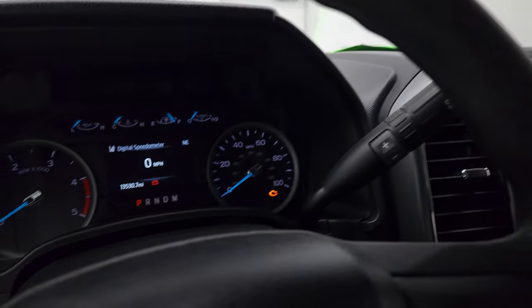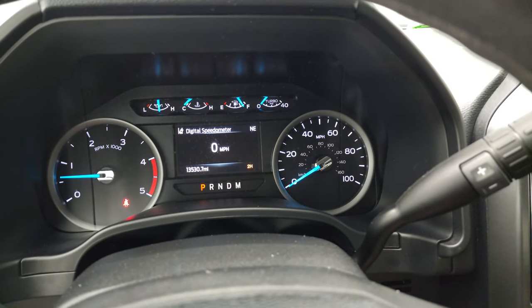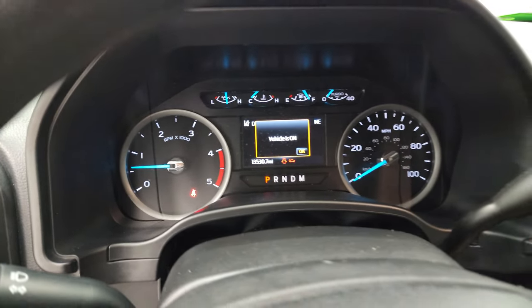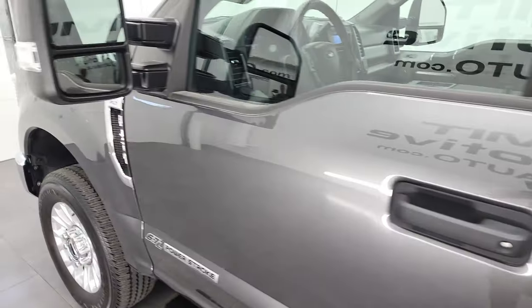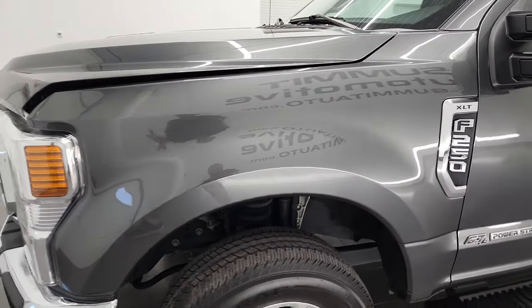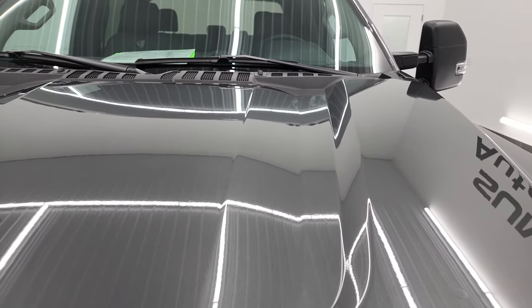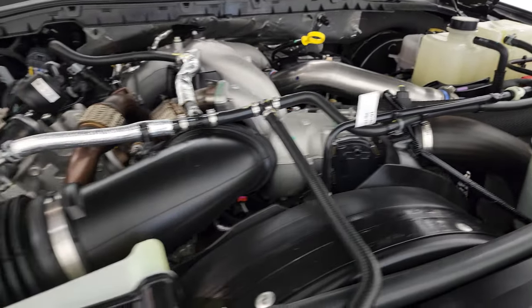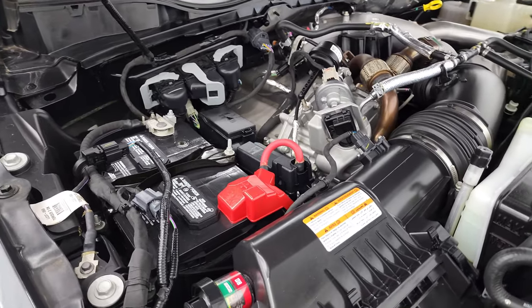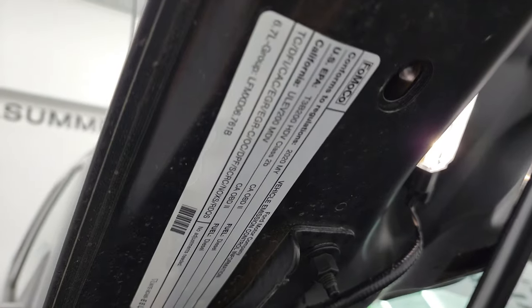We'll start it up — starts right up with no check engine lights. I'd personally like to thank you for checking out the video. Under the hood, we have the 6.7-liter Power Stroke diesel engine. The engine bay is very clean and runs very smooth. This truck has been fully safetied and inspected by our service shop, has a fresh oil and filter change, and all the fluids have been checked and topped off — 100% ready to go.